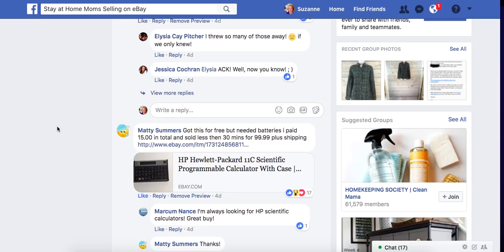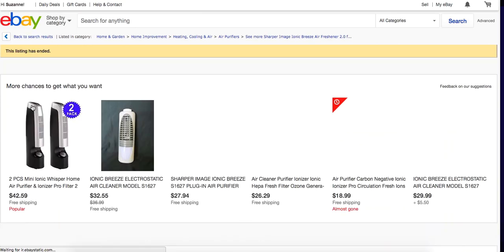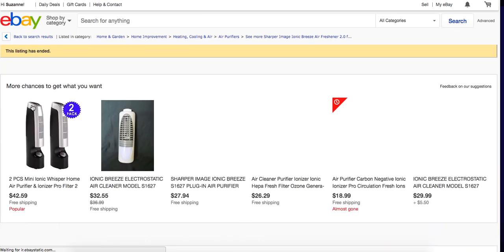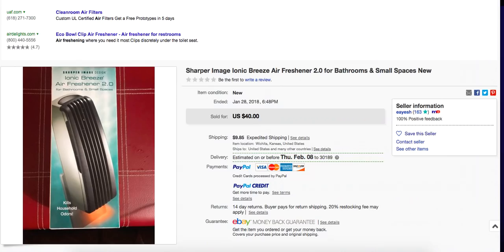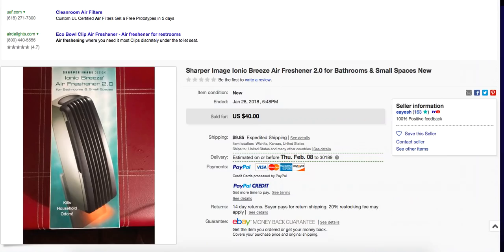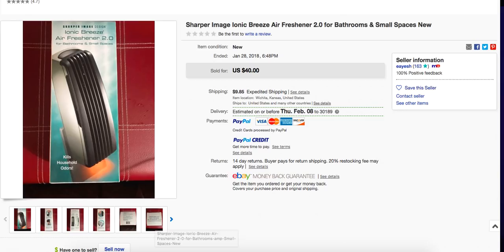Elisa bought this at DAV — Disabled American Veterans thrift store — for $0.95, and sold within a month for $40 plus shipping. It's a Sharper Image ionic breeze air freshener for bathrooms and small spaces. Looking at the listing — yes, it was new in the package. So she turned $0.95 into $40. Can't beat that.